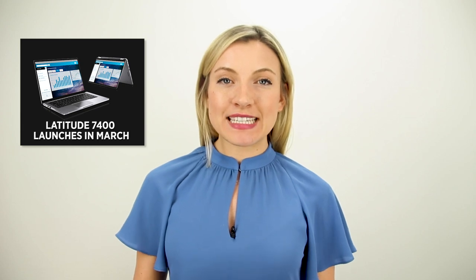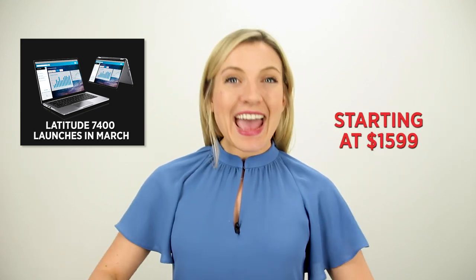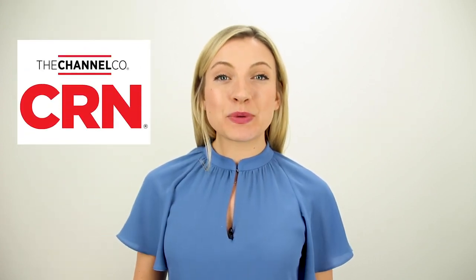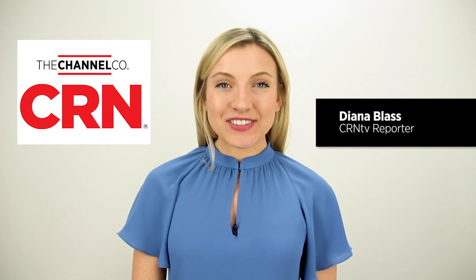The laptop will come to market in March. The price starts at $1,599. And you can bet it will be everywhere next week at CES in Las Vegas. The CRN team will be there, so be sure to stay with CRN.com for the latest. Reporting for CRN TV, I'm Diana Blass.